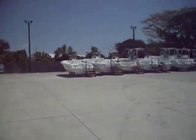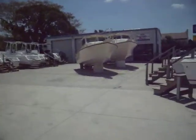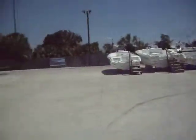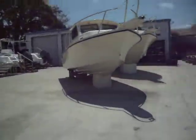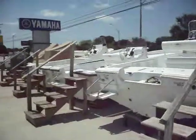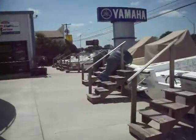Over there we've got a long line of Sea Hunt boats, as well as our Parkers here in the middle, and our other little baby Parker over here. Some more Sea Hunts, a couple Parkers with some nice Yamahas on them.